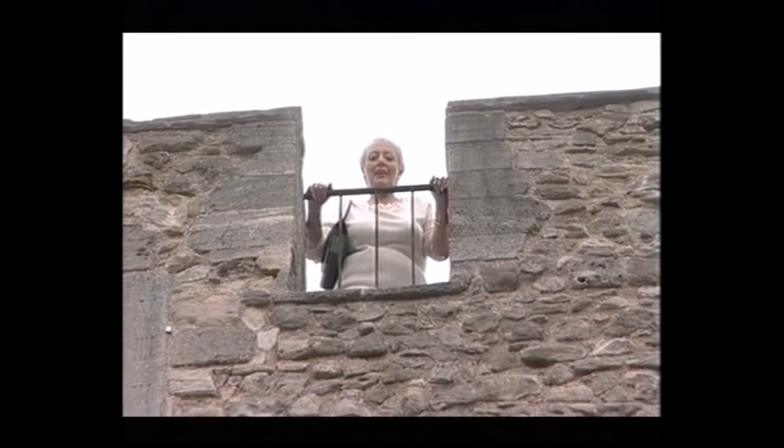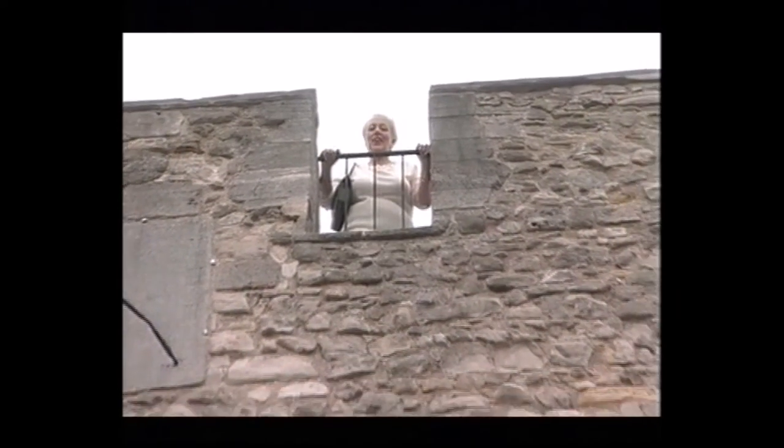My name's Genevieve Bailey, and I'm your guide today to the greatest city in the South, Southampton!